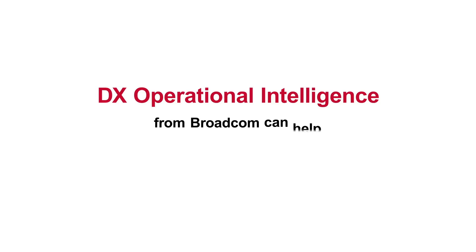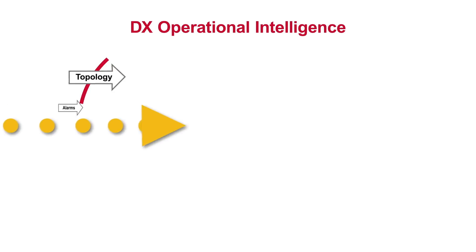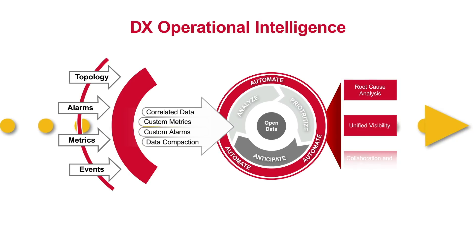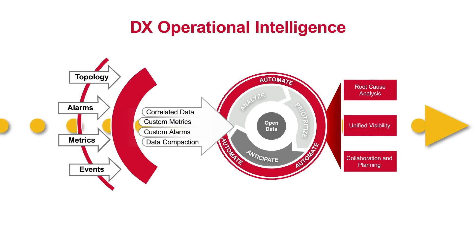DX Operational Intelligence from Broadcom is an AIOps platform that can help you provide end-to-end observability and advanced analytics for efficiently managing complex environments. The platform unifies visibility across existing monitoring tools, ingesting and consolidating data into visual, cross-domain dashboards.